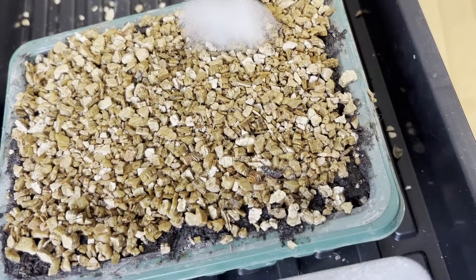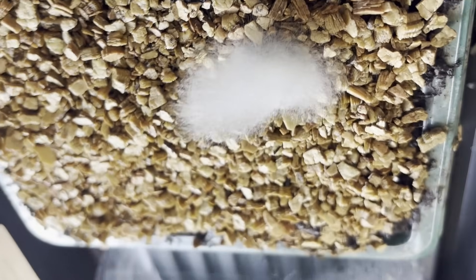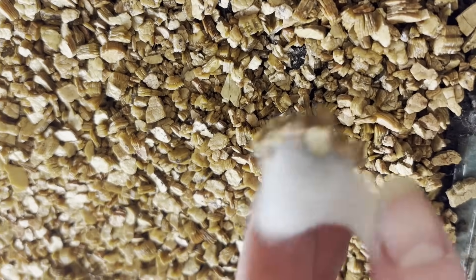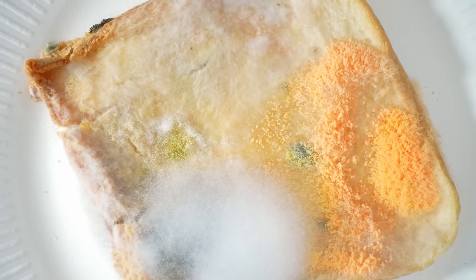Now let's talk about mold. Shockingly enough, there is more than one kind, and all types of mold have very different consequences for your soil or seeds. The white fluffy stuff is saprophytic mold — I actually had this develop inside one of my soil containers; I'll insert some footage because I thought it was hilarious. It can be caused by moisture and poor air circulation, but it's more likely being caused by something decomposing inside your potting soil.